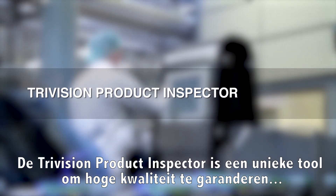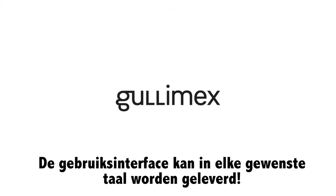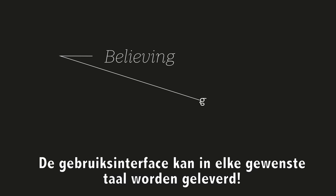The TriVision product inspector is a unique tool for ensuring high quality and high production yield. The user interface can be delivered in any language required.